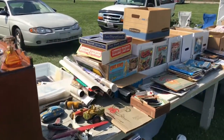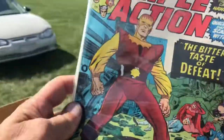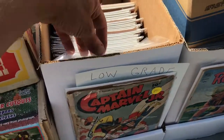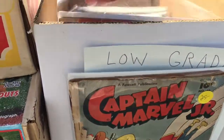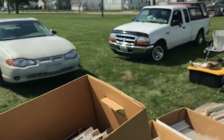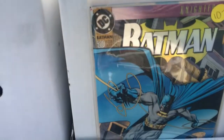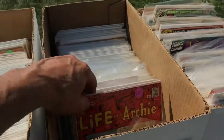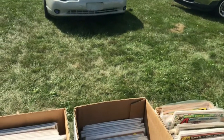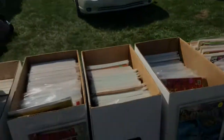Looking through some of the items here at the Van Wert County Fairgrounds, I'm seeing old comics. This guy's got a lot of them — Captain Marvel is $25, Batman $10, old Archie $20, Dick Tracy. So he's got a big selection of comic books here — pretty neat.